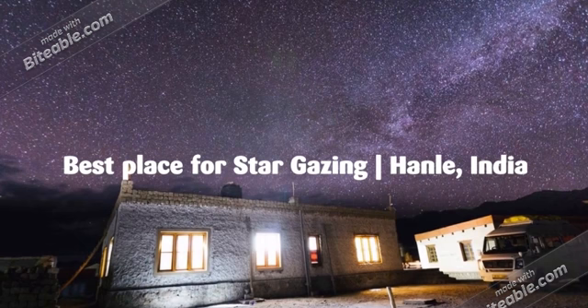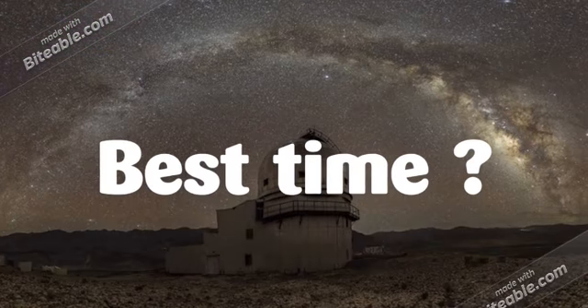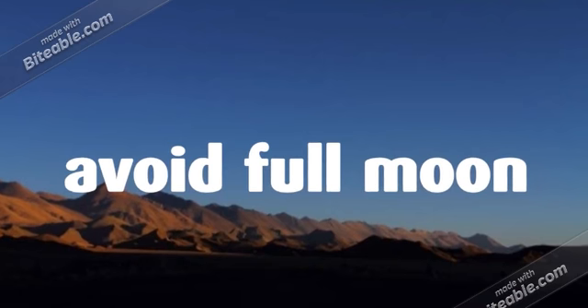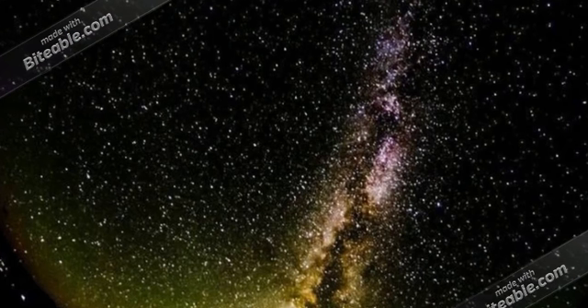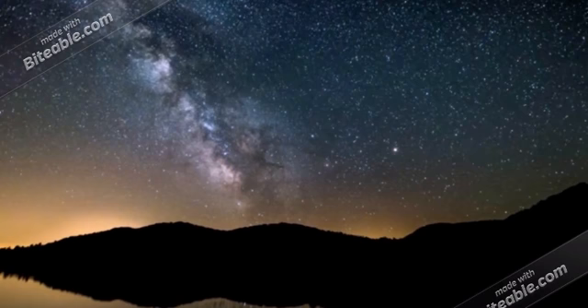Hanle is located at a high altitude of more than 15,000 feet, making it one of the best places for stargazing in India. If you want to see stars and galaxies with your own eyes, please avoid a full moon night, as moonlight makes it hard to see stars and galaxies clearly. I have added a couple of views of the night sky of Hanle. Lastly, please don't throw plastics and waste — keep the water and surroundings clean.